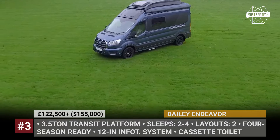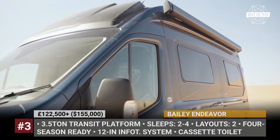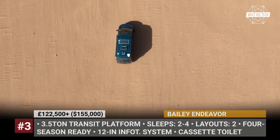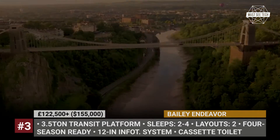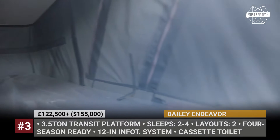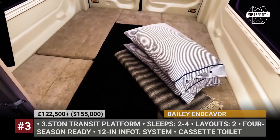Bailey Endeavour EV. Well known for their caravans and motorhomes, the UK Bailey is trying something new with an electric version of their Endeavour panel van. The latter builds on the Ford e-Transit chassis and offers a single B62 floor plan option. It's a fixed-roof sleeper for two, with a rear bed and a galley kitchen in the middle. The van's interior layout is modular, offering three cabin modes: day, office, and night.